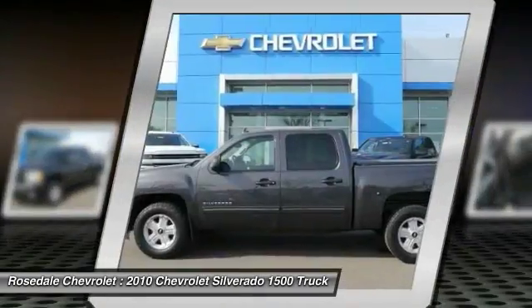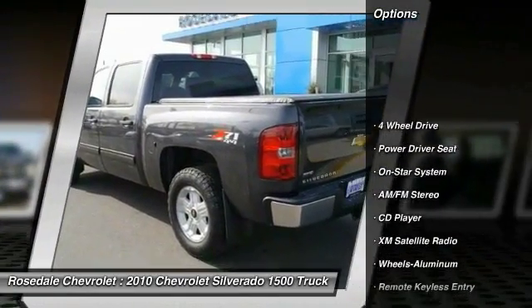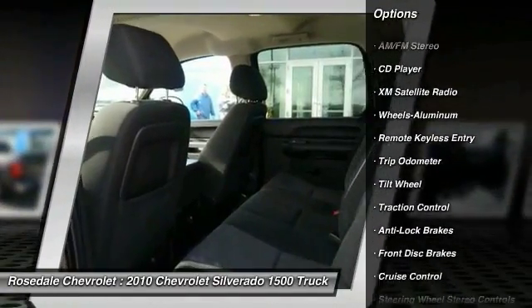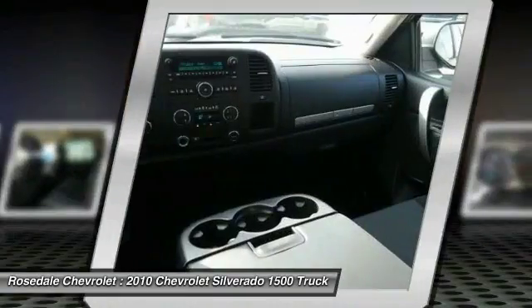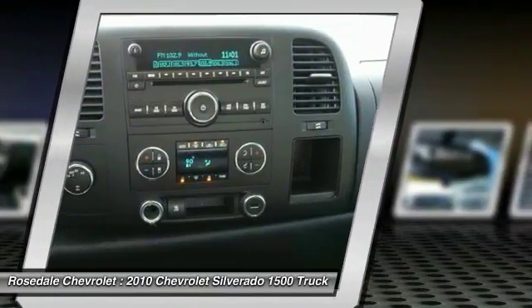Here are some of this vehicle's great options: XM satellite radio, traction control, four-wheel drive, power steering, aluminum wheels, cruise control, rear defrost, and multi-zone climate control. Come see the car for yourself.